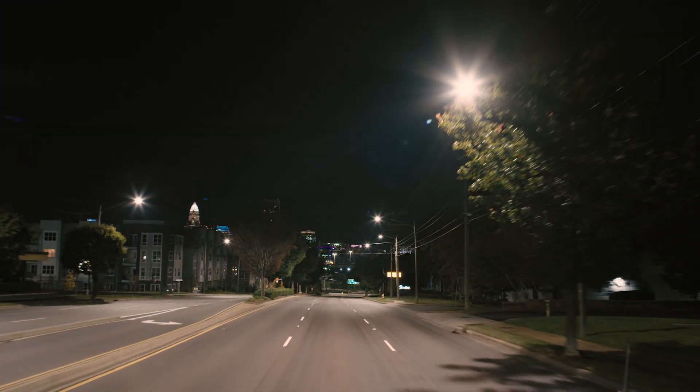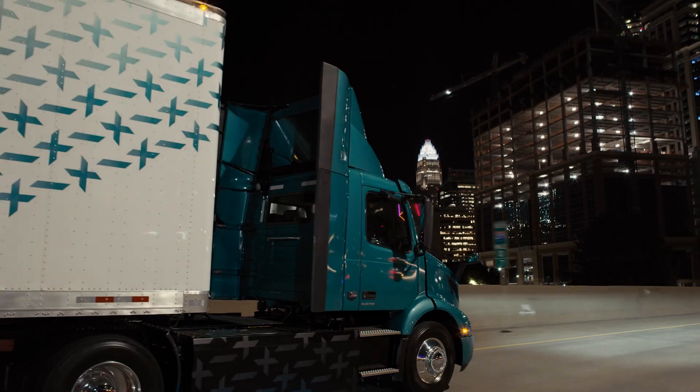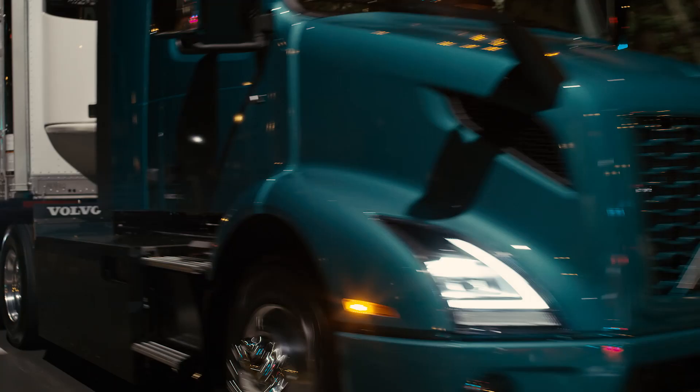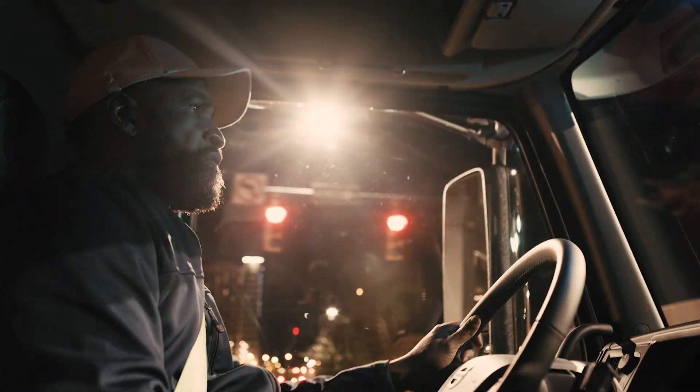The future is now, and it's built on energy efficiency and alternative fuels. During this industry shift, Volvo Trucks will be your trusted partner.